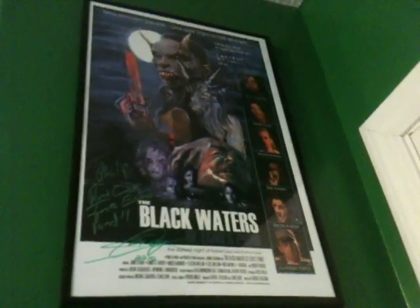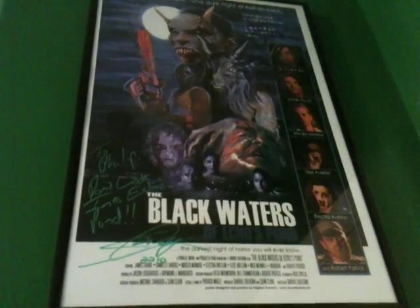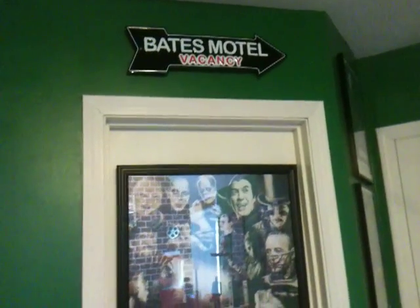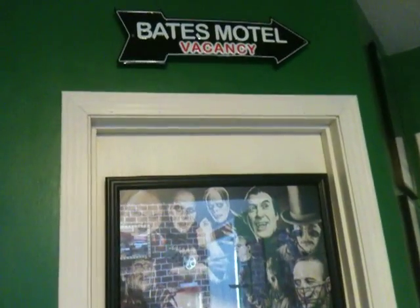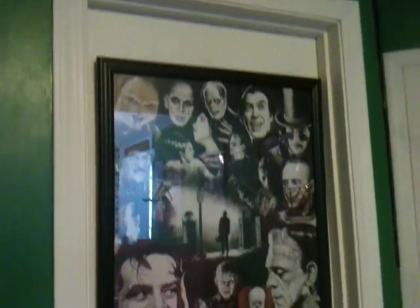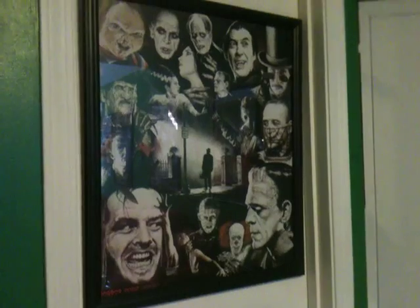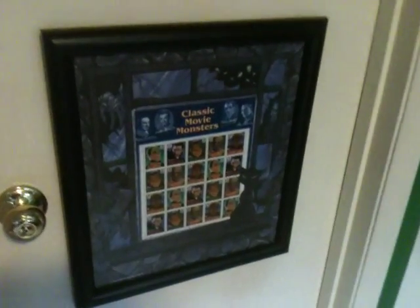And we have the Black Waters of Echo's Pond poster signed by Sean Clark, which is one of the co-writers for the film. He signed it 'Don't Look Into the Pond.' And then we have Daniel Harris's signature there at the top. This door here actually leads to the bathroom which is also movie theme related. I just haven't finished it yet. Above the door there is the Bates Motel vacancy sign. And then one of my favorite posters in my collection is the Horror 2000 Millennium Edition poster. And I have the Universal Monsters stamp collection framed there.